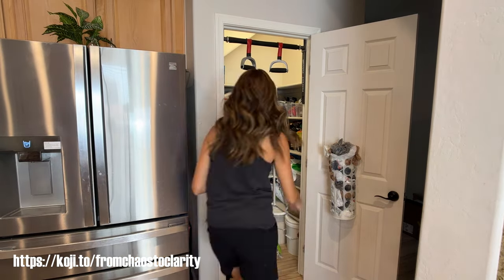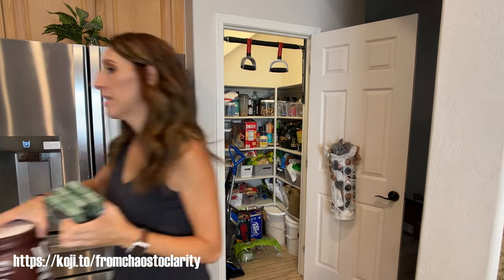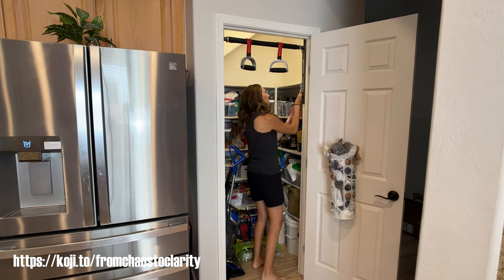I forgot about those gluten-free coffee cakes. They are so, so good — one of my favorite gluten-free morning breakfast treats. I don't make them very often because they are not that healthy, but they are one of my favorites.